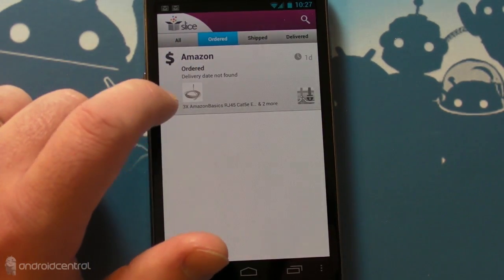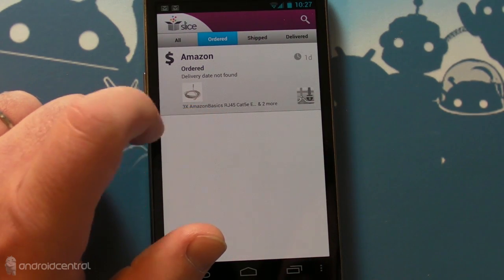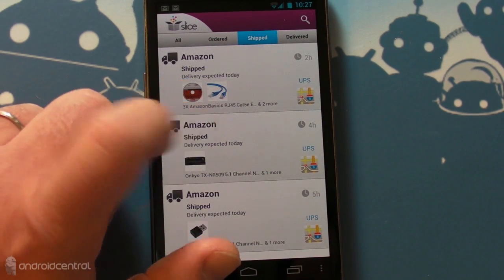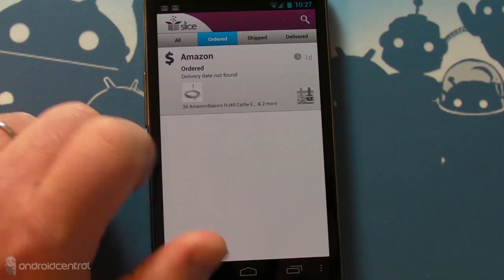Dive in and see open orders. So I just ordered some new stereo equipment for my living room, and it looks like I've got some Cat5 coming. Delivery date not found — it's weird because it's actually on the way, and I know this because it's part of this other order. You can see I just panned over to a view where you can go to all, go back to the left, shift delivered.